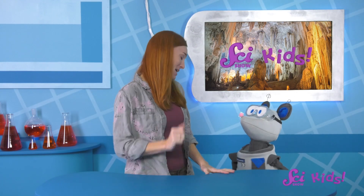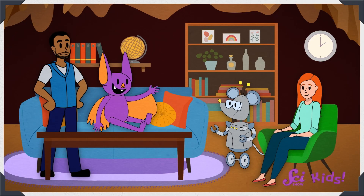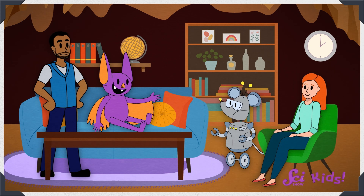It was really cool for Sam the Bat to invite us over! Hey there! We just got back from visiting Sam the Bat. Sam invited us to explore the cave where his family lives, so Squeaks and I have been learning all about caves!